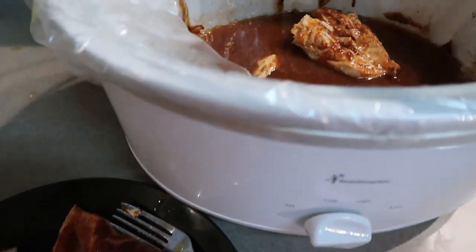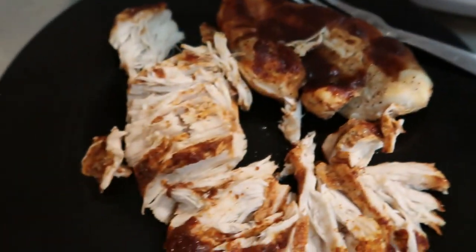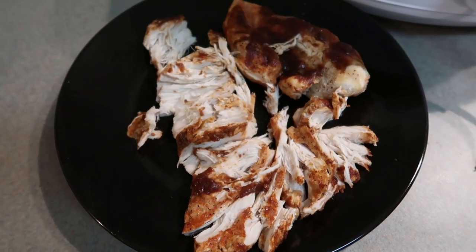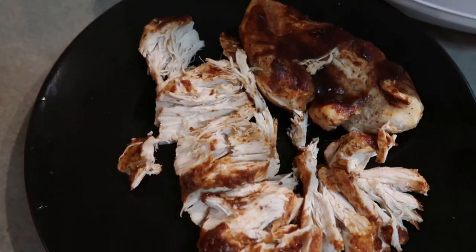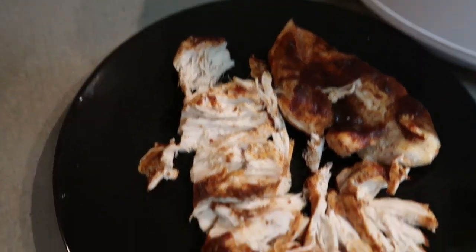I just took some of the chicken out of the crockpot and started shredding it, and went ahead and turned it off because it's complete — it'll still be warm by the time we have dinner. It's shredding so nicely! The reason why I don't put the whole bottle of barbecue sauce in is because I like to put some on after it's shredded as well, so it has that rich barbecue flavor. I'm going to put it back in the crockpot and let it all mix together. Look who's home — Jameson's home!